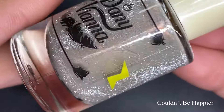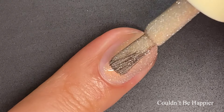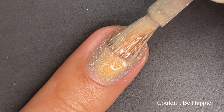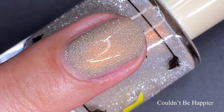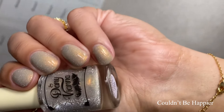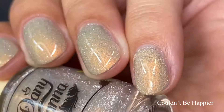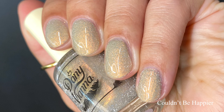Here we have Couldn't Be Happier, described as a beige curly base with copper aurora shimmer and silver reflective glitter. This is reminding me of a champagne color — it would be so pretty for a New Year's Eve manicure. Even though it is a lighter polish, it is very creamy and built up wonderfully in two coats. You can see the beautiful silver reflective glitter running all throughout the nail. I thoroughly enjoyed the formulation — it was a real wonder to work with. I think people are going to fall in love with this one. Pictured are two coats of Couldn't Be Happier with a glossy top coat.